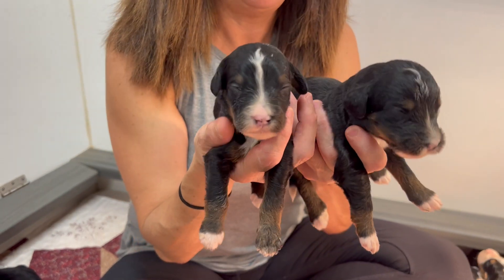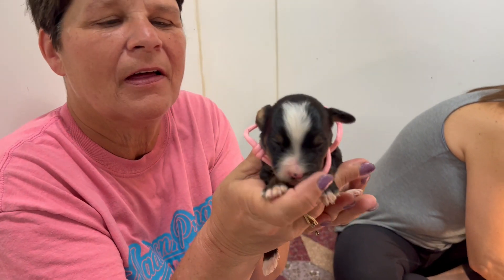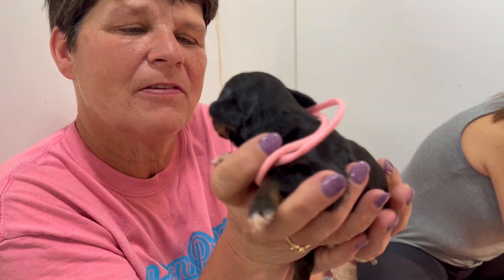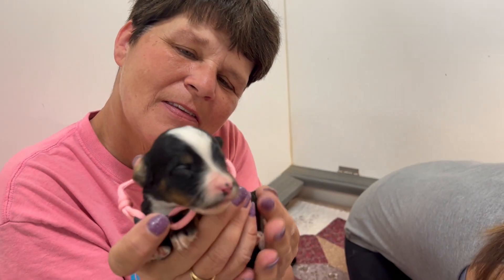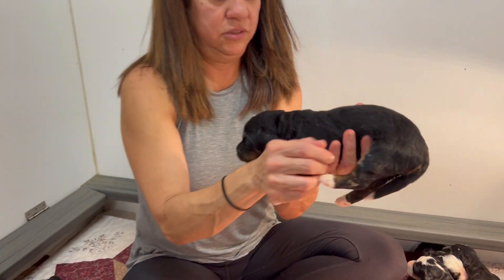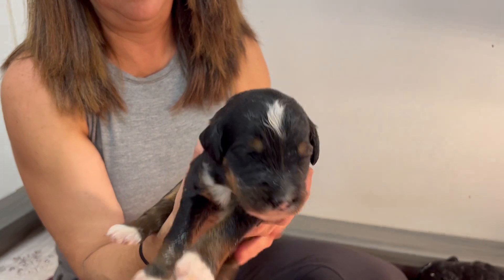Handsome boys! And another little girl with a little white head — so cute, look at that little face. She's like, I'm hungry! This morning Daisy had such a big litter. And this little boy here — look at this little chunky guy!